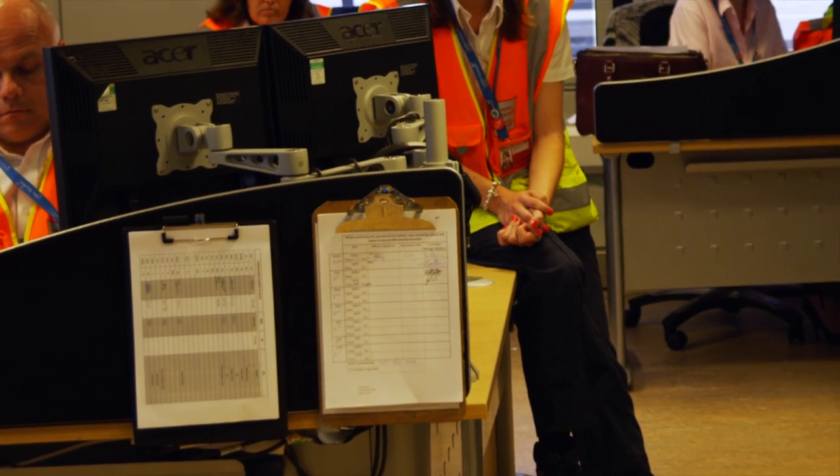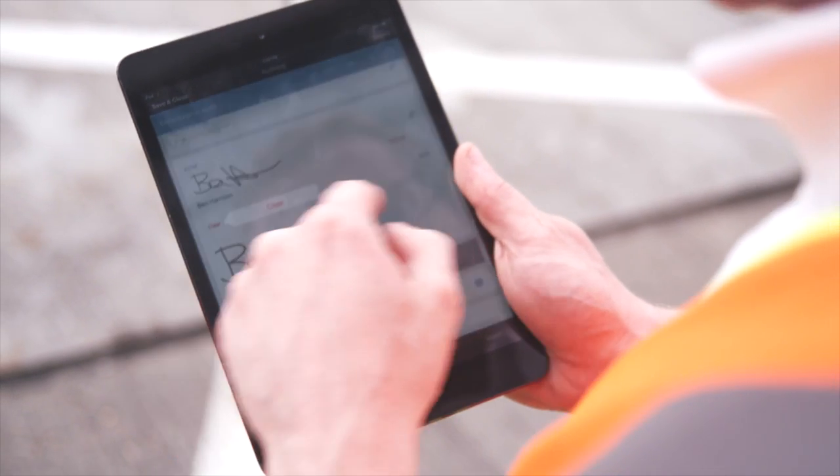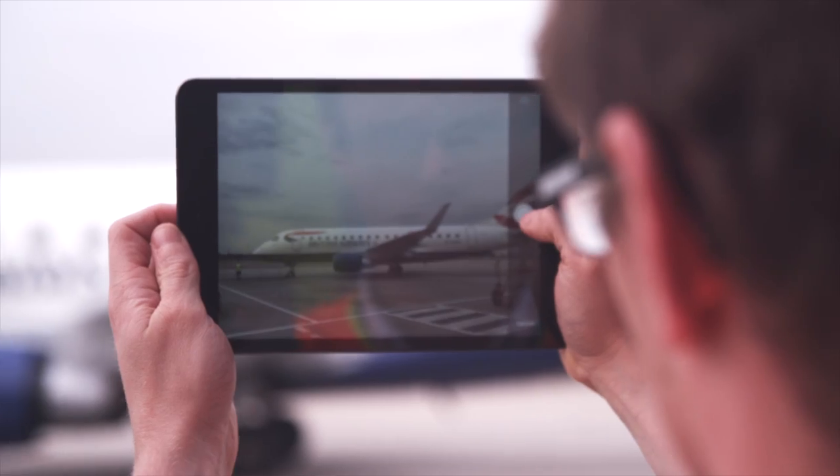We were using standard paper checklists, we would go out with a clipboard and pieces of paper, and we would do this twice a day. On average it was about 5,000 pieces of paper a year that we used for audits. Since implementing iAuditor we've been able to be a lot more dynamic.